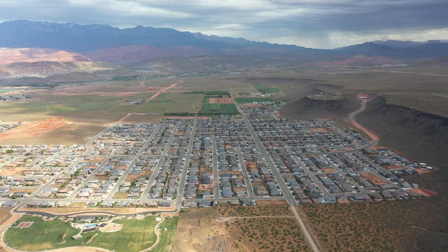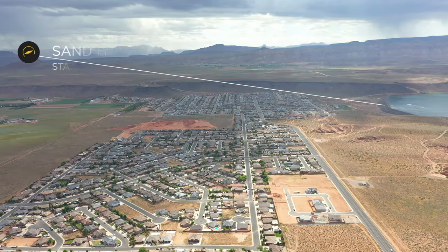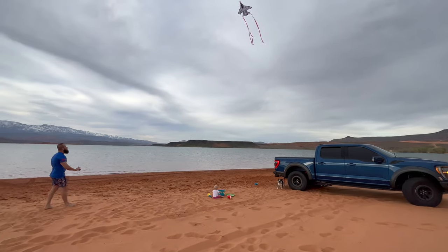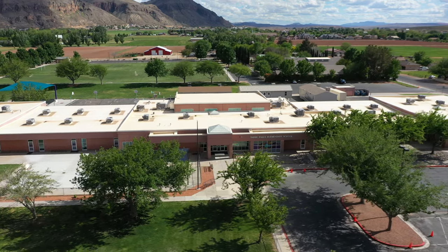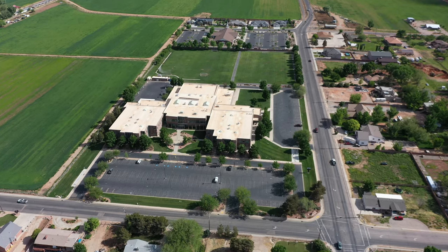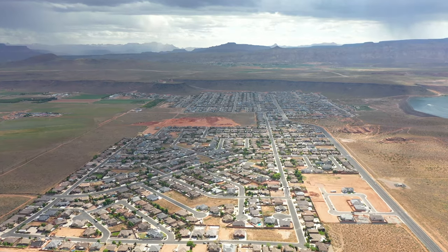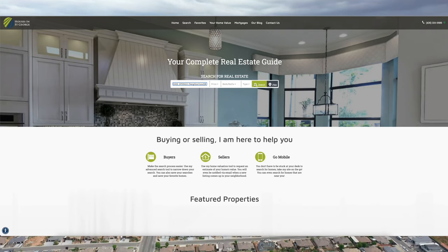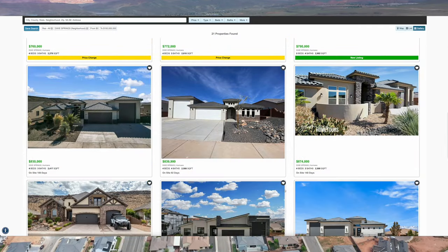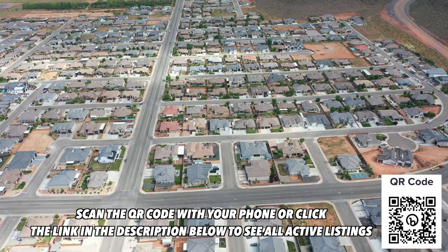Dixie Springs has the largest number of homes with RV garages in all of Utah. It's located right next to Sand Hollow State Park, about a quarter mile away from the lake and less than 10 minutes away from I-15. Due to its location, Dixie Springs does get a little windy — afternoon winds are pretty common and seem more prominent during winter. Dixie Springs is in the Washington County School District: Three Falls Elementary, Hurricane Intermediate, Hurricane Middle, and Hurricane High. Total number of dwellings is 1,390. Average price range is $600,000 to about $1.5 million. There are 18 active listings and this neighborhood does not have an HOA.